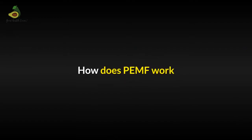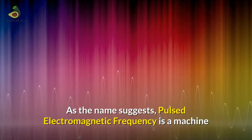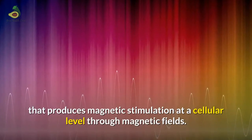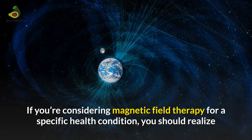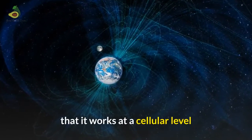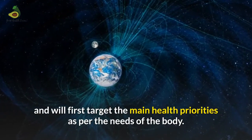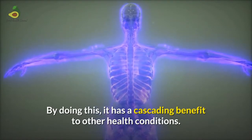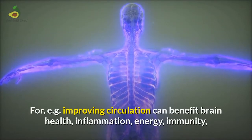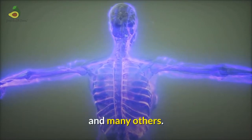Now let's understand how PEMF works. Pulsed Electromagnetic Frequency is a machine that produces magnetic stimulation at a cellular level through magnetic fields. It is highly safe. If you are considering magnetic field therapy for a specific health condition, you should realize that it works at a cellular level and will first target the main health priorities as per the needs of the body. And by doing this, it has a cascading benefit to the other health conditions. For example, improving circulation can benefit brain health, inflammation, energy, immunity and many other functions.